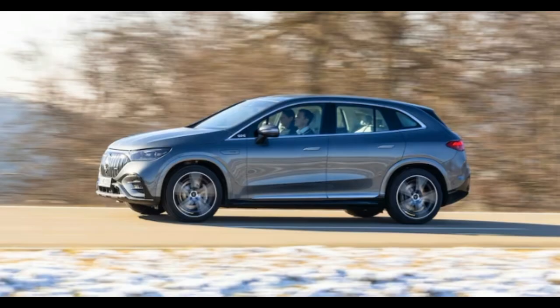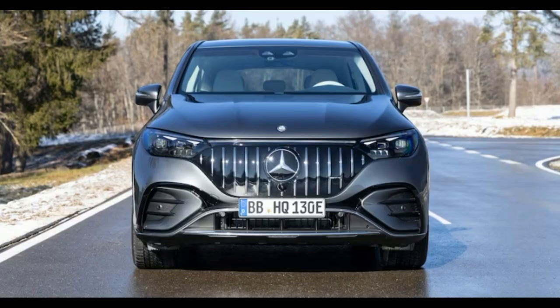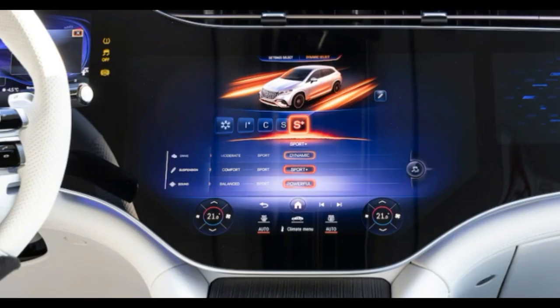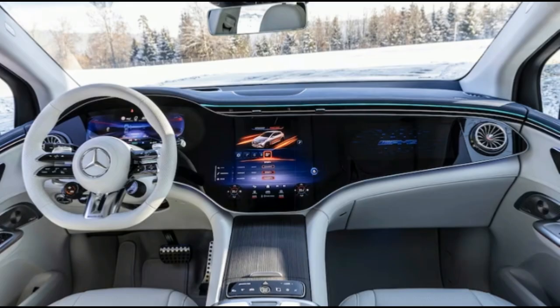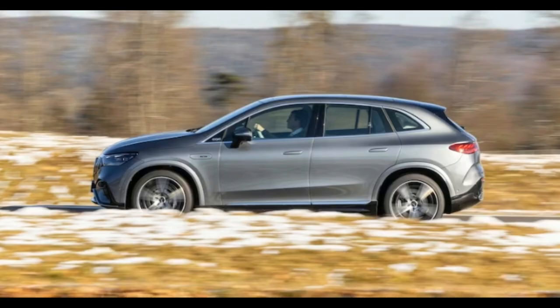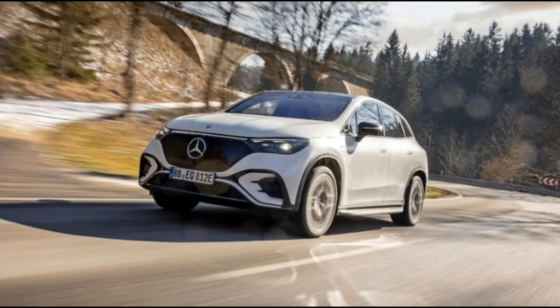The entry-level model is the single-motor rear-wheel drive 350+, which boasts 288 horsepower and 417 pound-feet of torque. The volume seller is likely to be the dual-motor all-wheel drive 354 matic, which also has 288 horsepower but pumps out 564 pound-feet. Above that is the 504 matic with 402 horsepower and 633 pound-feet. The range topper is the AMG 53 4matic, making a muscular 616 horsepower and 701 pound-feet. All are fitted with the 90.6-kilowatt-hour battery pack used in the EK sedan.